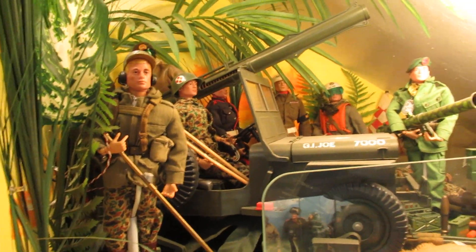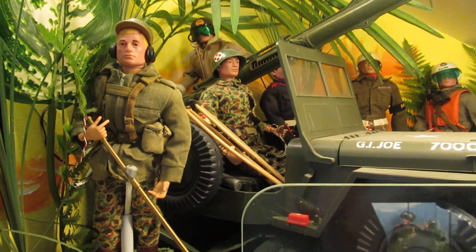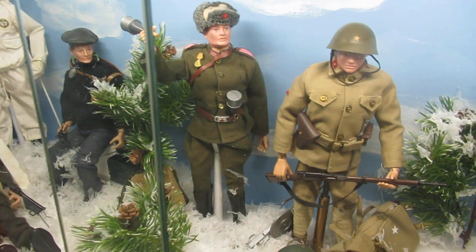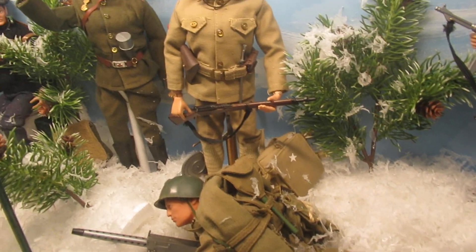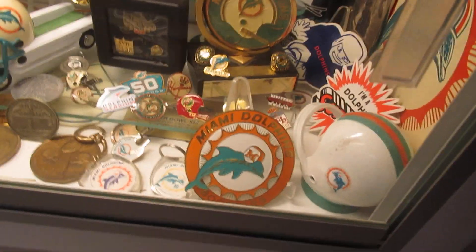Over here is my GI Joe collection — my wife hates that it's in here, but that's the way it goes, I have no other place to put it. These are all from the early 60s. I made a diorama of them — I think it came out nice. And then here's more of them: the foreign soldiers — German, Japanese, Russian, and French. This display case has tons of stuff; I don't even know what I have in here, stuff on top of stuff.